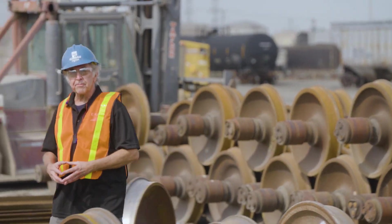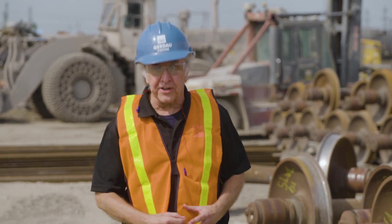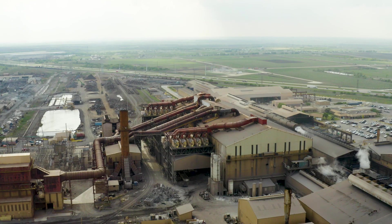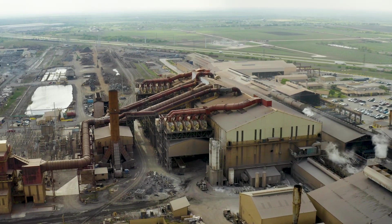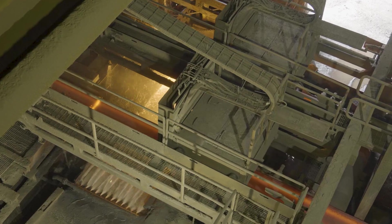That commitment to steel sustainability is shared by one of AISC's global members called Gerdau, with its massive steel operations here in Midlothian, Texas. Here, its structural steel mill is busy producing all kinds of products using the latest green technology.